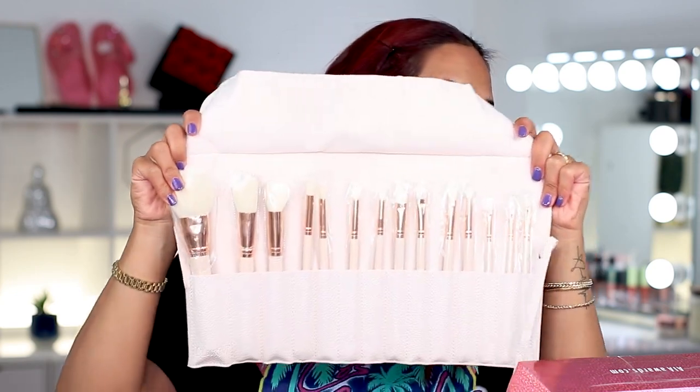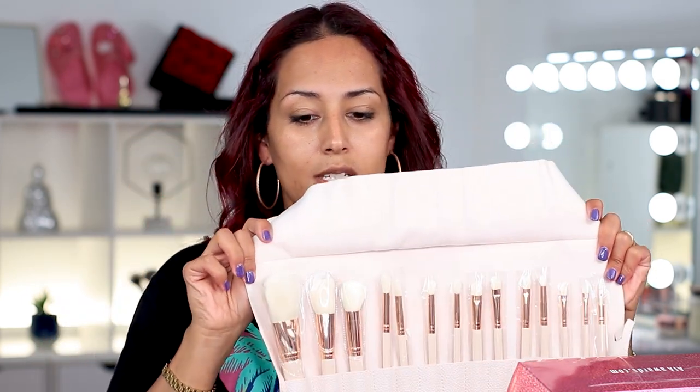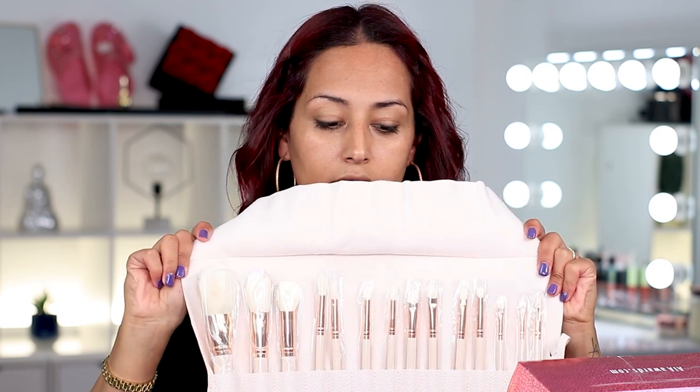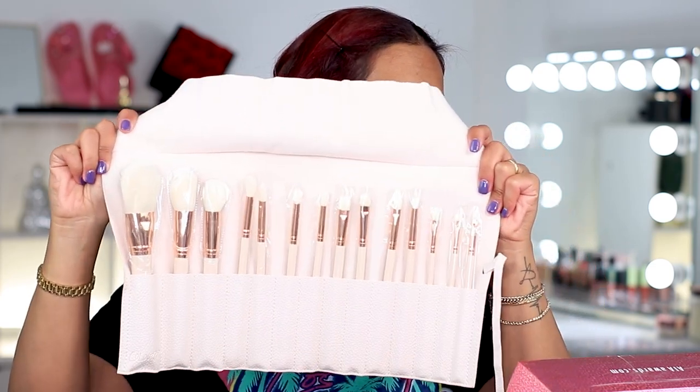Next item is a brush roll with a full-on set of brushes. The brush roll has a little bit of a scent — a very chemical-y scent — but it's just a brush roll, so it kind of is what it is. Look at all of these brushes! ColourPop has really good brushes, so I'm really excited for this. We're going to dive in and use some of these in today's try-on.